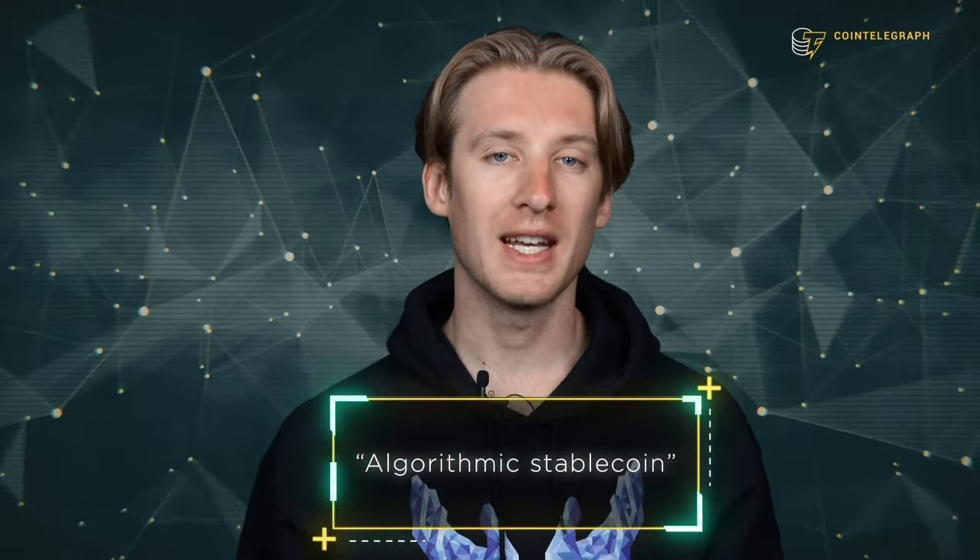We'll explain why that happened a bit later in the video, because it involved a special type of stablecoin called an algorithmic stablecoin. But before we get into that, we need to first understand what a stablecoin actually is. I'm Jackson Dumont, Director of Video at CoinTelegraph, and in this video we'll explain how stablecoins work and why they're one of the most crucial parts of crypto.